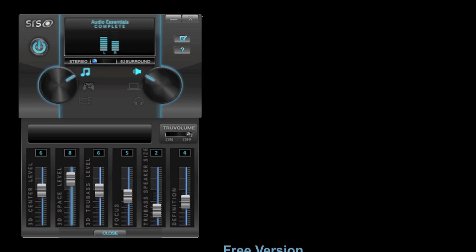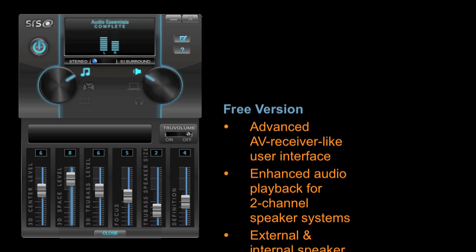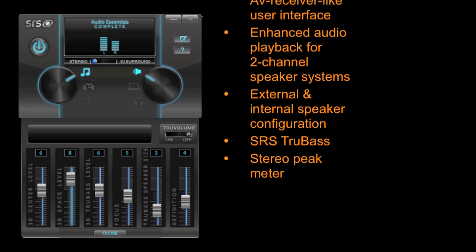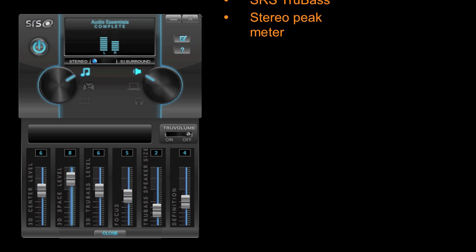There are two versions of Audio Essentials. A free version that allows users to access basic features such as enhanced audio playback over two channels, SRS True Bass, and a full functioning stereo peak meter.